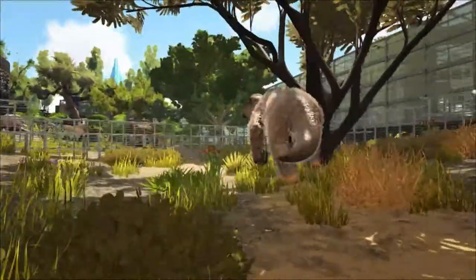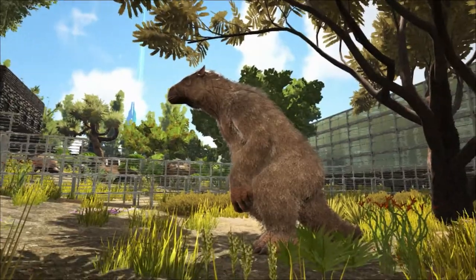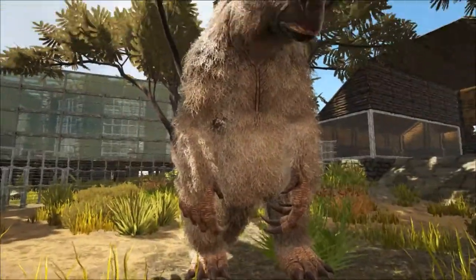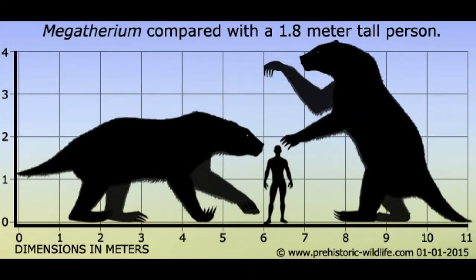The Megatherium was a giant sloth related to today's two and three-toed sloths. But whereas modern sloths spend most of their time up in the trees, the Megatherium was too big to climb trees. It was about the size of an elephant, measuring around six meters — that's 20 feet in length — and weighing up to four tons.